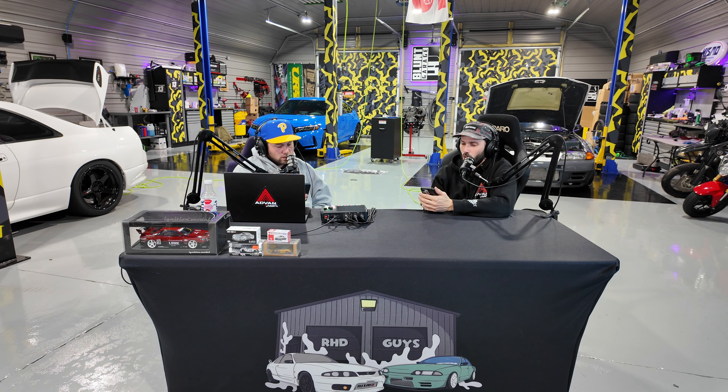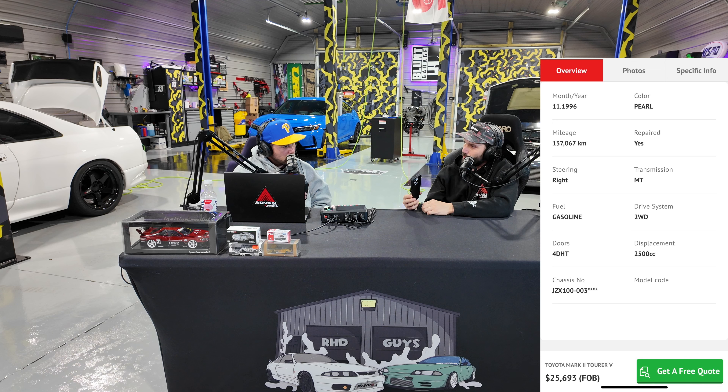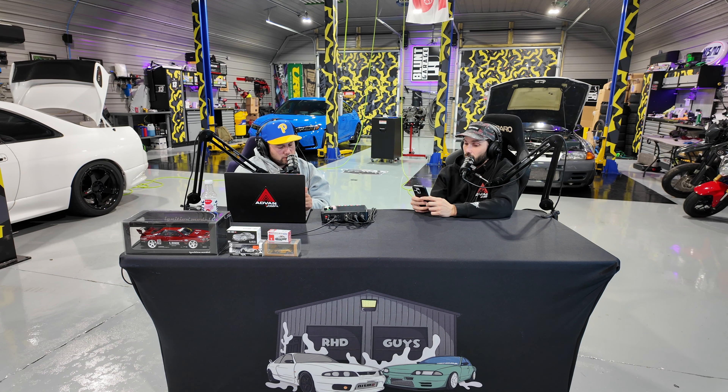I've got a Toyota Mark II Tour V — a 1996 on the JZX100 chassis, just like the Chaser and the Cresta but with a different look. This one's classed up with a two-tone paint and some work wheels. They're asking $25,000, stock number 0602. It's going to have a 1JZ turbo and a manual transmission — a lot of these are automatics, so a manual is a rare find. It's got 137,000 kilometers. The prices on these have gone up drastically and aren't slowing down.